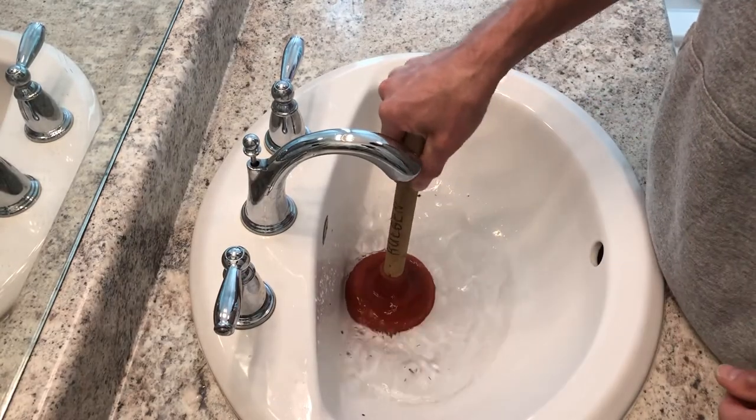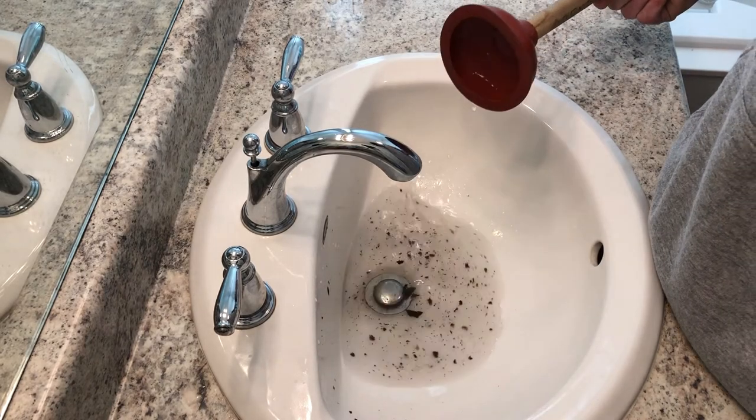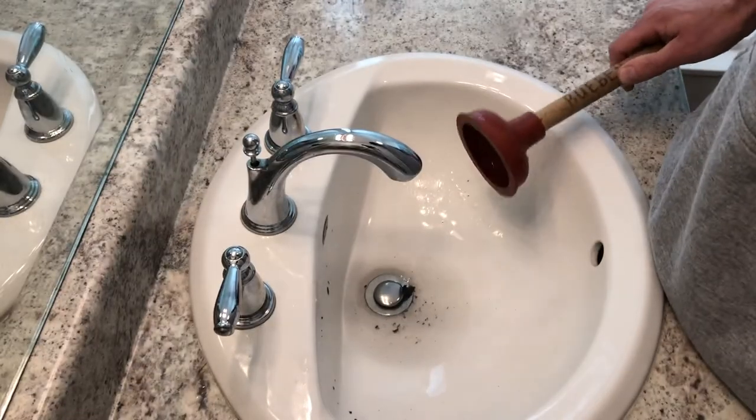Are you having trouble with a clogged bathroom sink drain? Does using a plunger seem to make it worse? Let me show you my tested and proven method for clearing a bathroom sink drain. It doesn't require any chemicals, usually no replacement parts, and you're going to save a lot of money on calling a plumber.